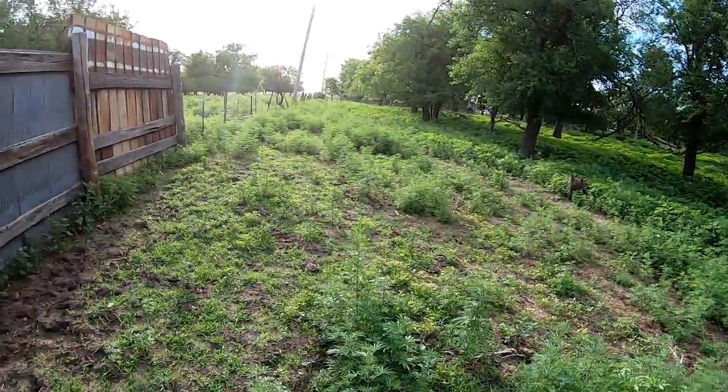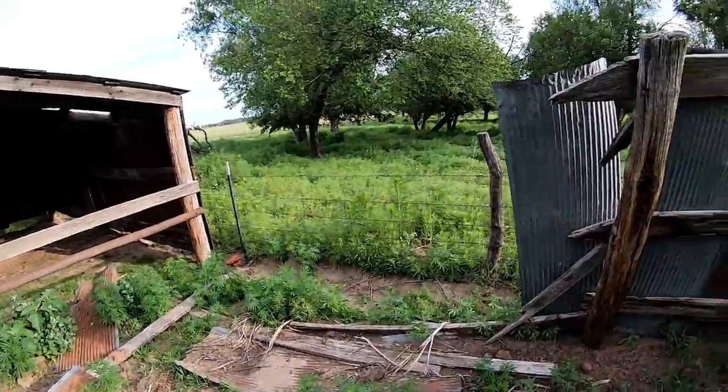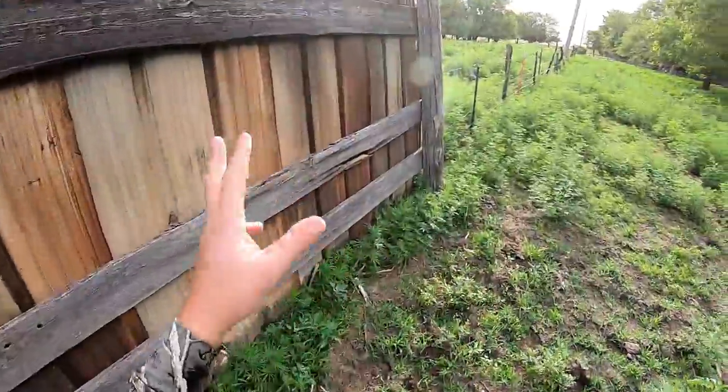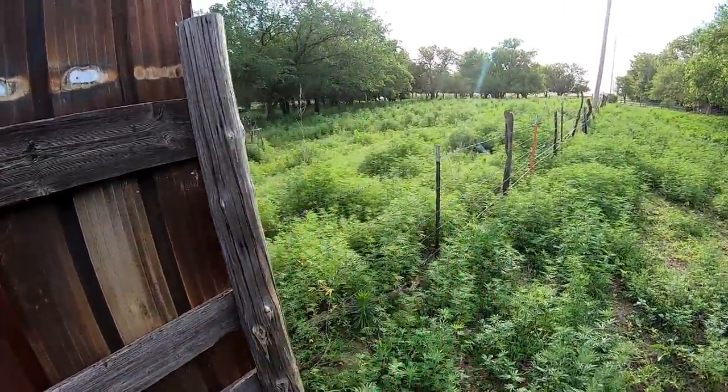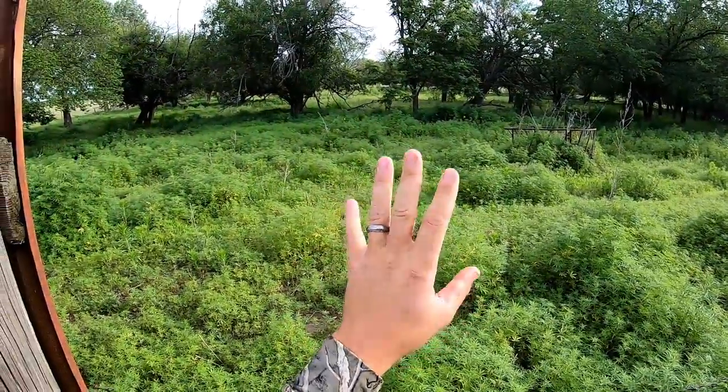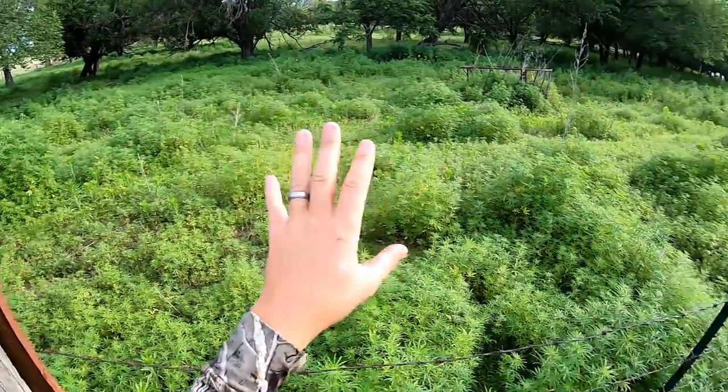If you guys have never rabbit hunted, it's a lot of fun. I actually wasn't expecting to get into the rabbits today — it wasn't even on my agenda. I've never even cooked rabbit, so this is going to be a learning experience for not only you guys but me as well.